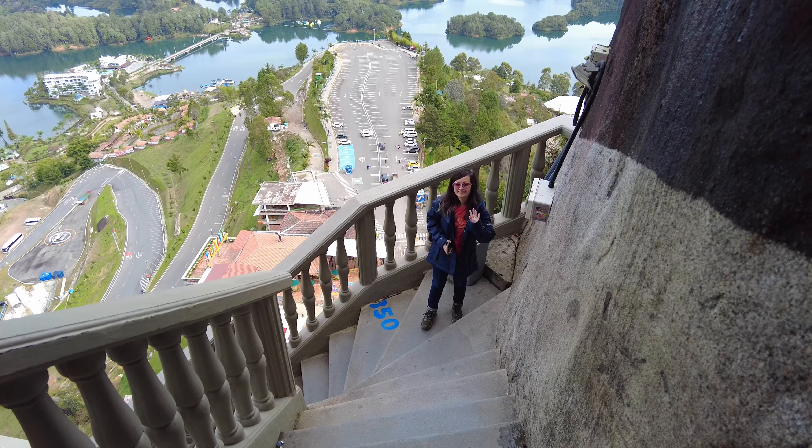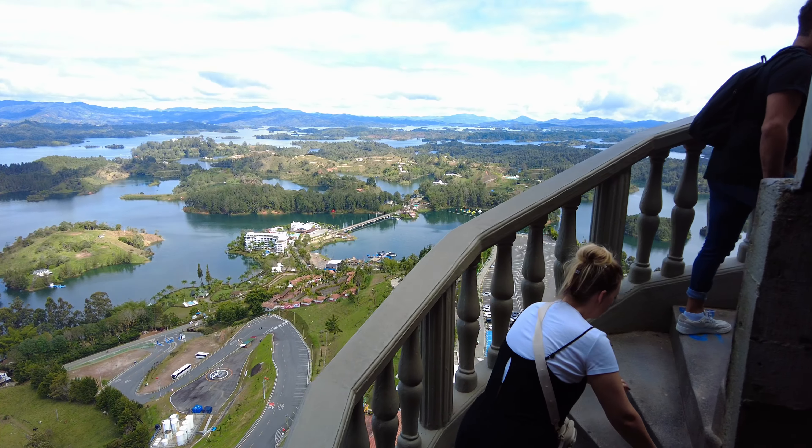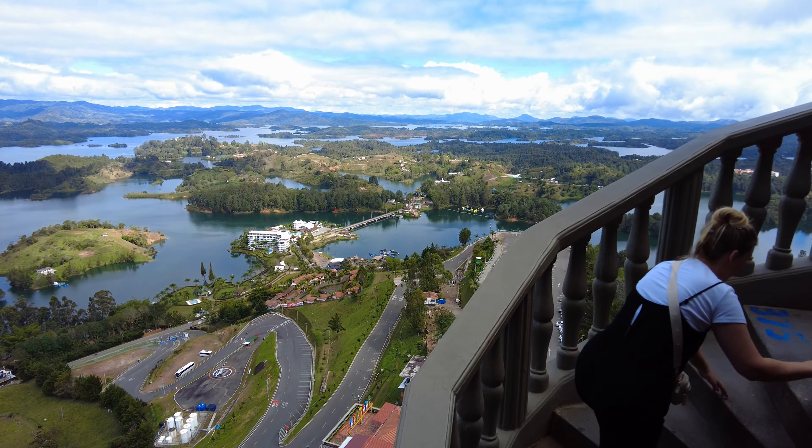We took a lot of breaks to catch our breath, because believe me, you will need it. We recommend the same for anyone, as these steps are very narrow and pretty steep.